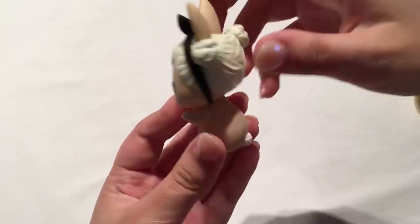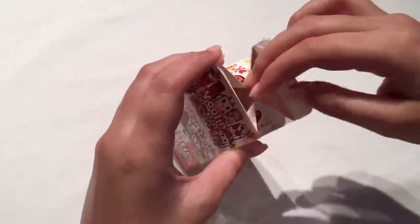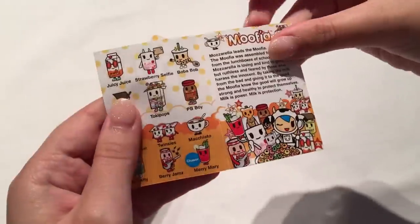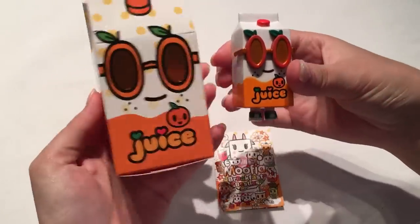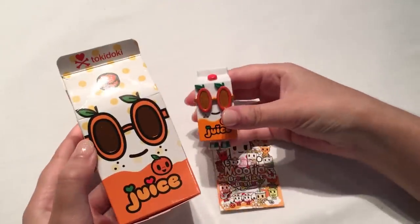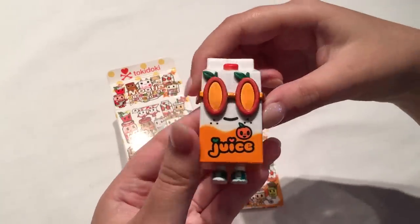I also opened up a Tokidoki Breakfast Besties — my camera cut out for this one unfortunately. I actually got Juicy Juice, which is the same character as the one on the front, and I'm really happy about that because they'll look really cute in photos next to each other. I have another Breakfast Besties to open up as well in the next episode.